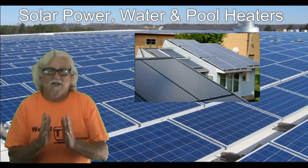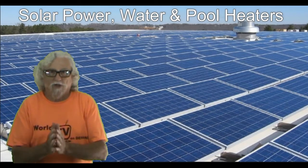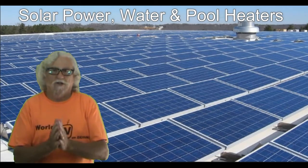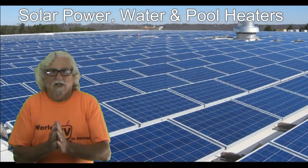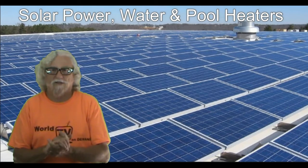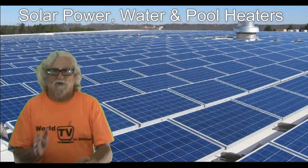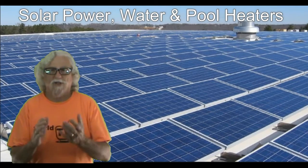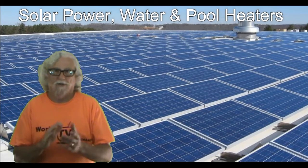Now I'm going to tell you a couple of things about how you can get solar panels, solar hot water, and a solar pool heater. The best way to get it — if you try to buy it and put it on your existing house it's just going to be astronomical. It can be anywhere from twenty thousand to a hundred thousand, maybe even more, just for the electrical if you want to put it on your house.